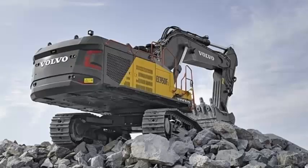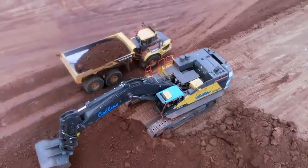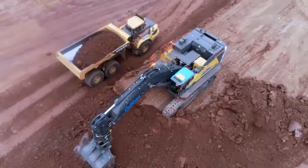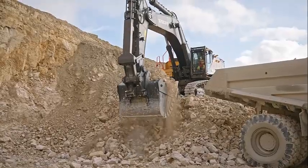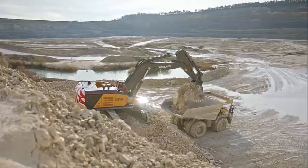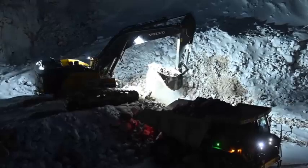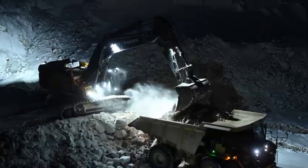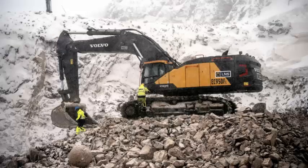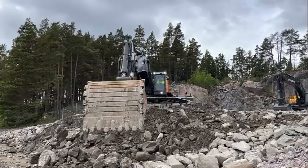The EC950F comes with advanced technology that helps to improve productivity and reduce fuel consumption. The machine is equipped with Volvo's Advanced CareTrack Telematics System, which provides real-time data on the machine's performance and usage. This allows operators to monitor the machine remotely, identify potential issues before they become major problems, and optimize performance to reduce fuel consumption and operating costs. In addition, the EC950F features Volvo's patented Eco Mode, which automatically optimizes engine and hydraulic performance based on the application, reducing fuel consumption by up to 10% and reducing its environmental impact.